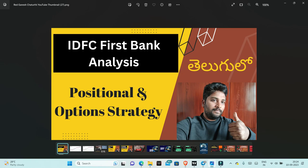Friends, I am going to discuss IDFC First Bank's technical analysis in this video. Later, I am going to discuss the positional trading options strategy.